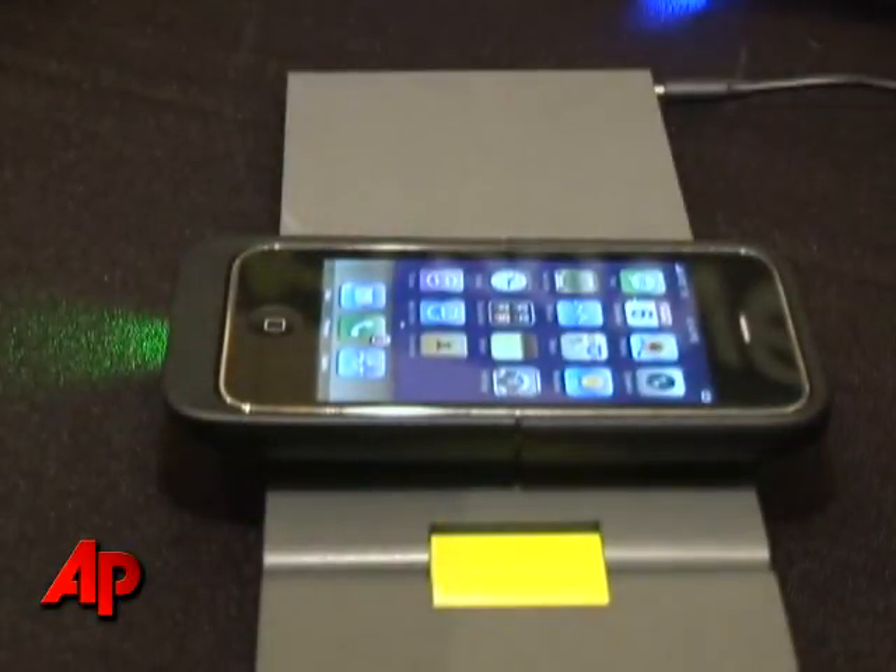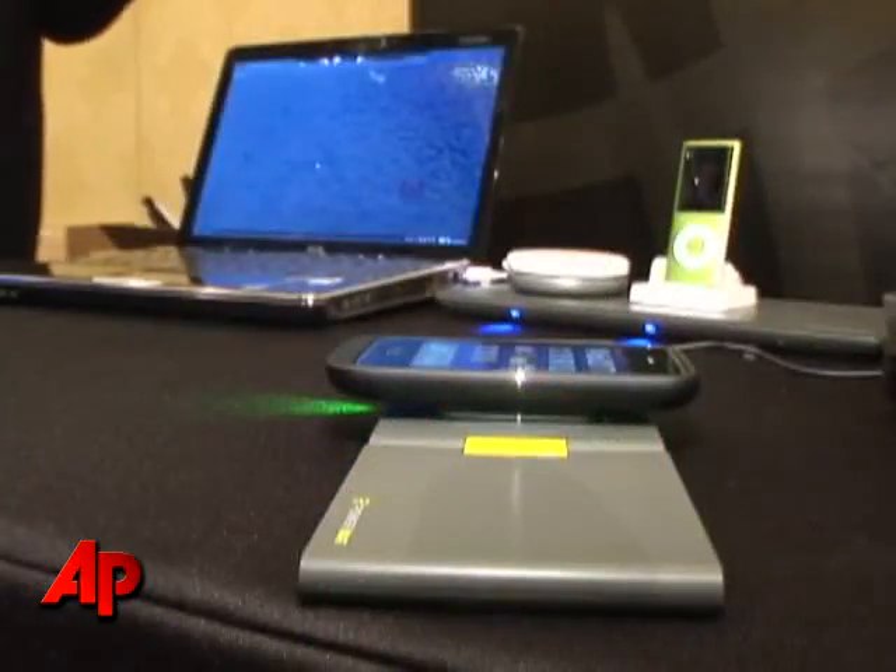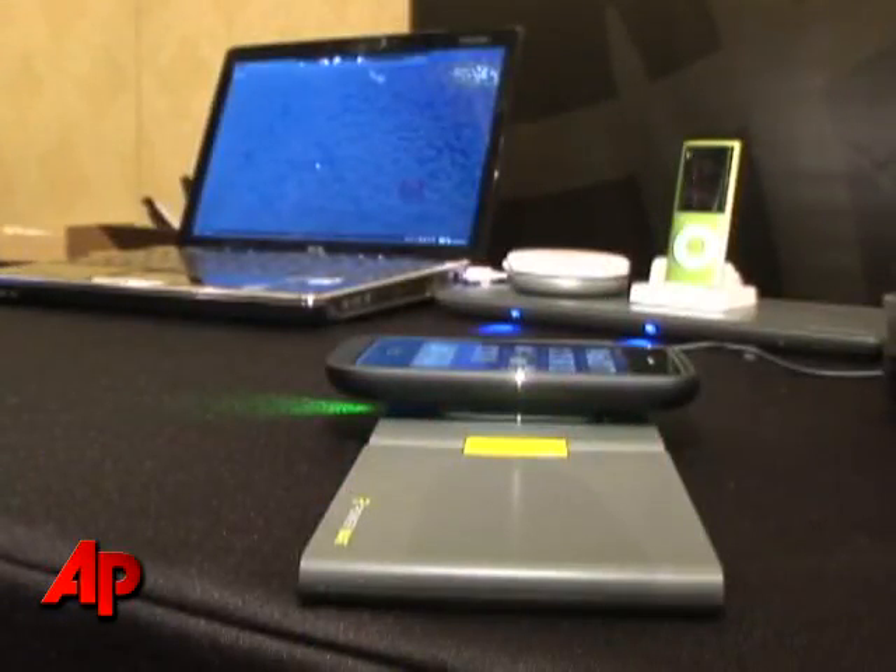This system is really at the forefront of energy efficiency. You basically plug in one mat — one mat will charge up to six devices. When the product is sitting idle, plugged in with nothing charging, it's drawing less power than one individual charger.